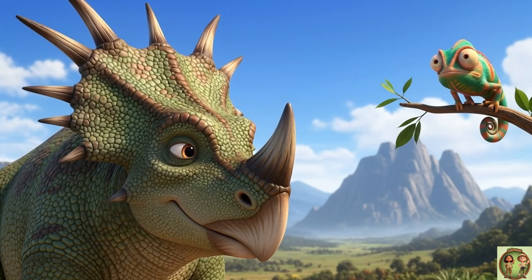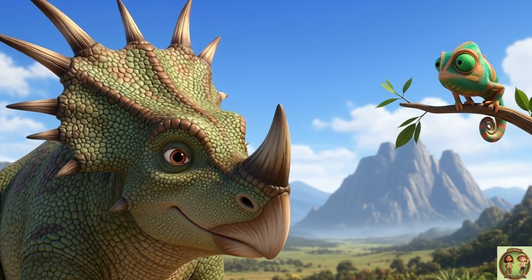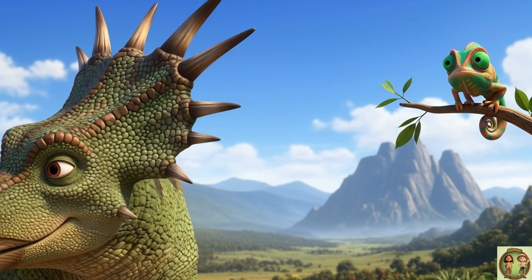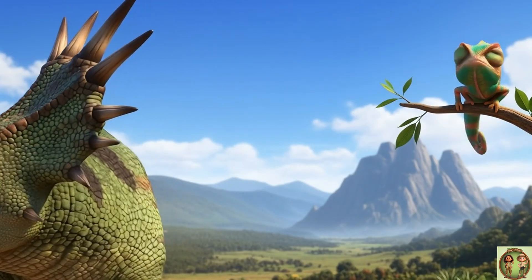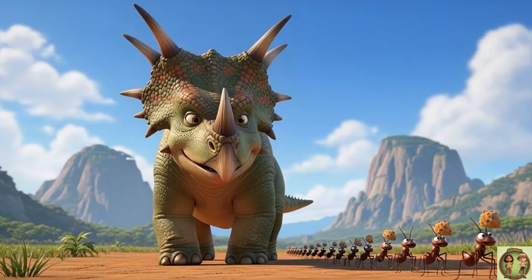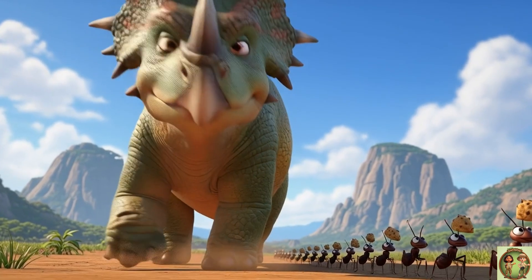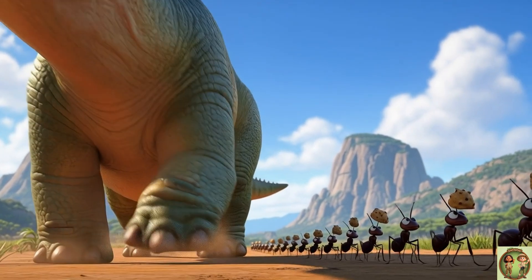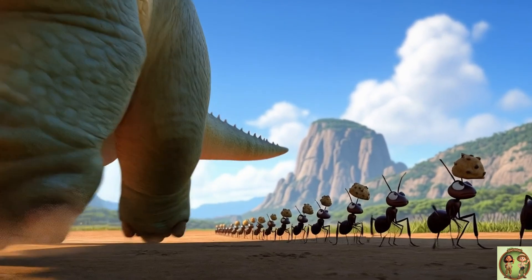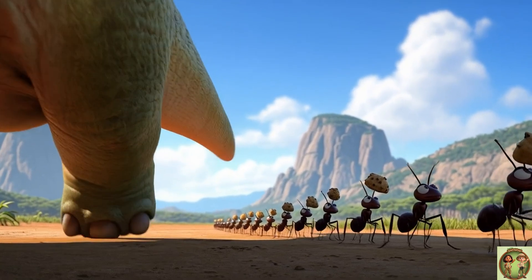Hey, look at this! Just like you and me, the Styracosaurus had two big eyes to see the amazing world around it. It used them to spot tasty plants or find its dinosaur friends. Imagine the ground shaking as a big Styracosaurus walks by — its legs were super strong and sturdy to carry its big body all around the prehistoric world.